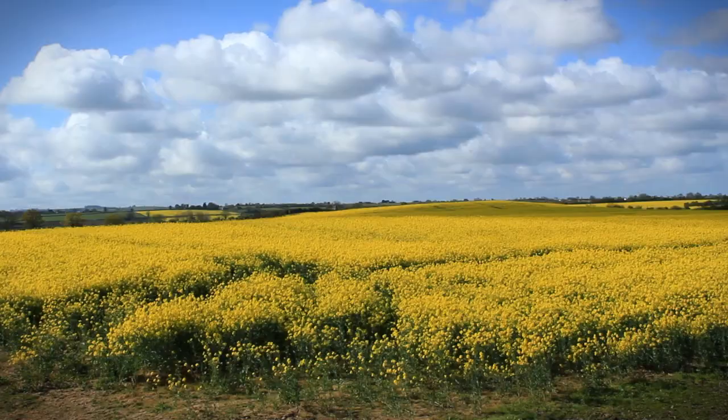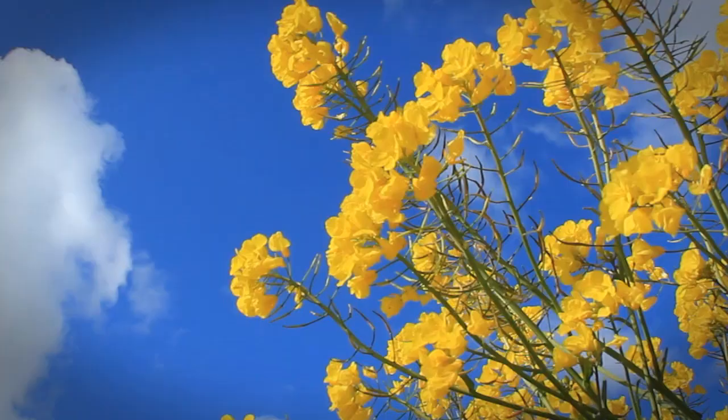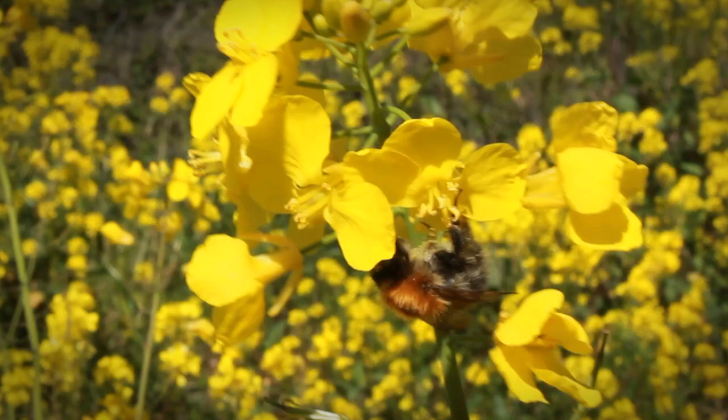Oilseed rape loves well-tilled, fertile soil. Eco-tilling techniques avoid deep ploughing and they build up natural nutrients. Productive honeybees help pollinate the crops.